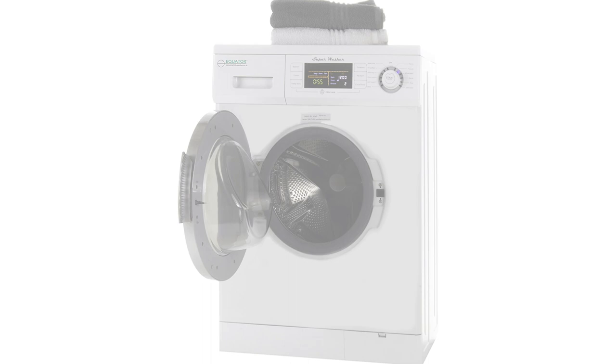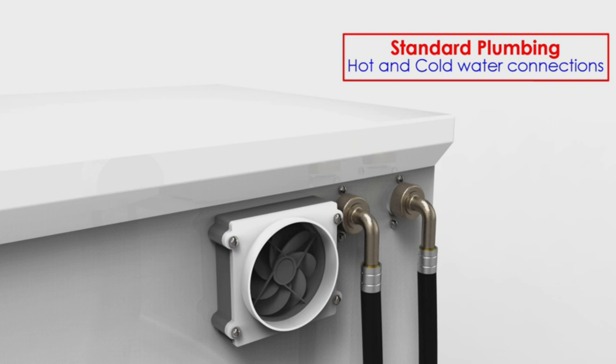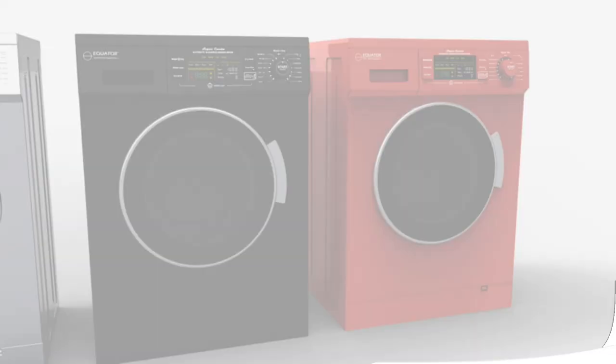The only real downside of this machine is that it's not a quiet washer and dryer combo. That said, its maximum spin speed of 1,200 RPM means clothes come out pretty dry anyway. 1,200 RPM is about midrange in terms of spin speed, but you won't find much higher on a compact model.